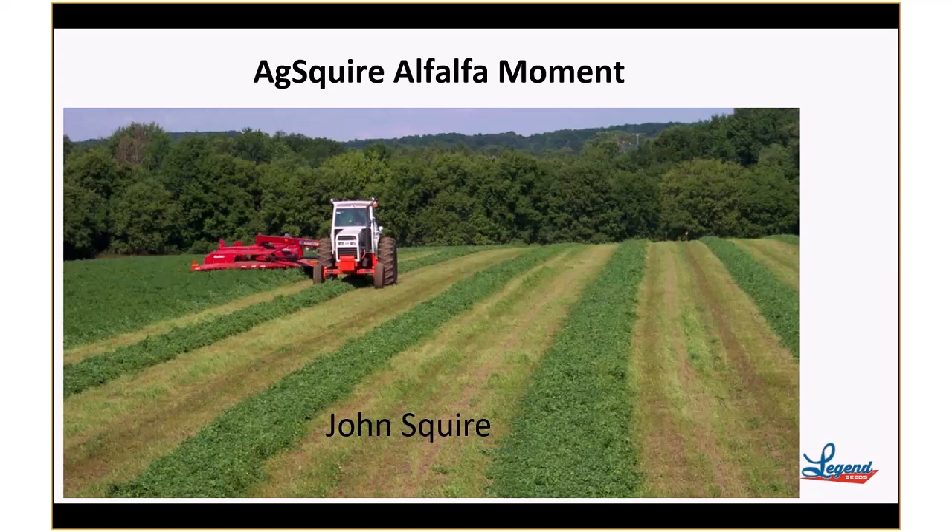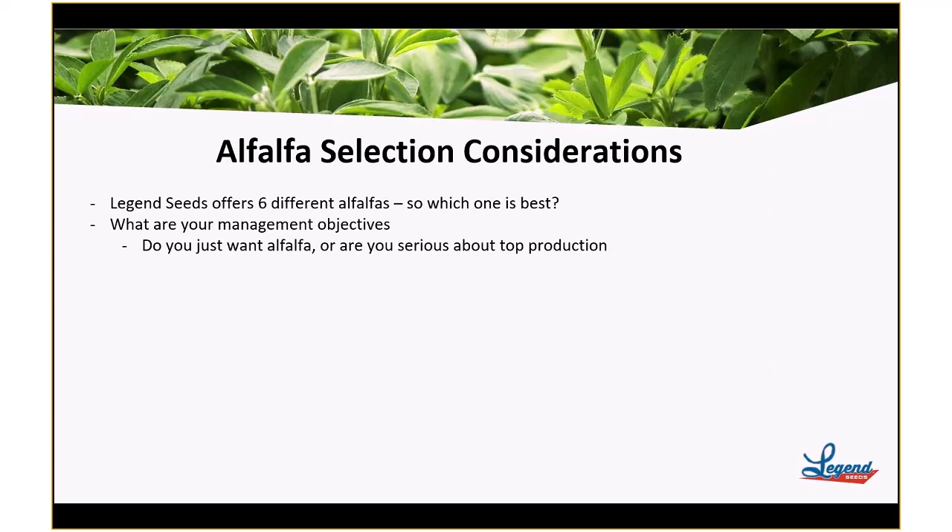Today I want to talk about alfalfa selection and alfalfa selection considerations. Legend Seeds offers six alfalfa products, and you might ask which one is the best — to that I respond, well, what are you looking for? They each have their place to fit, and that's why we offer six alfalfas. There are various alfalfas that fit a wider range of operations, and a few that have a more narrow selection. We want to be able to match an alfalfa with your management objectives.